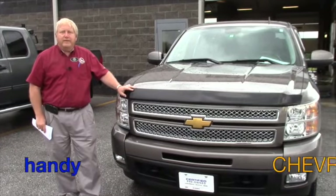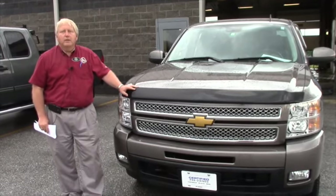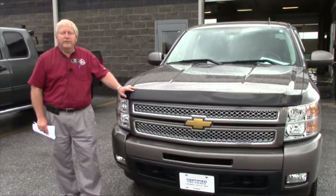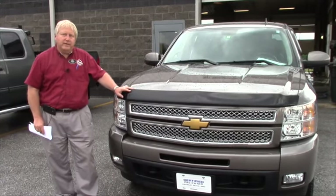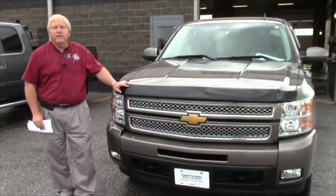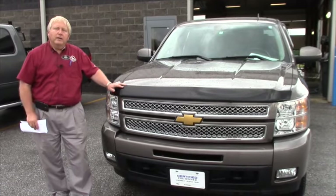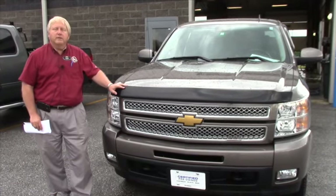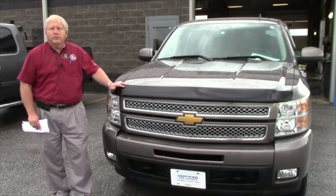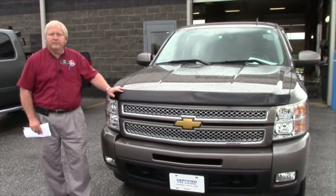Hi Gil, Randy from Handy's here. We just took in this beautiful 2012 1500 with the extended cab, the 5.3 — it's an LTZ. I think this one's going to be a winner for us. It's got 23,000 miles on it and we're priced well under the $35,000 mark, at $30,998. So we'll do a quick walk around on this and give you an idea of all the options that are on it.